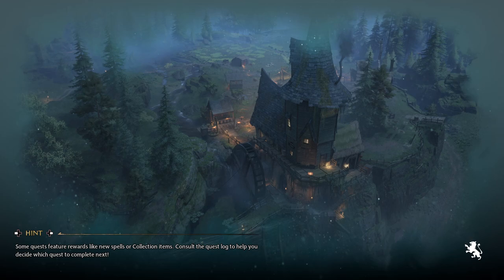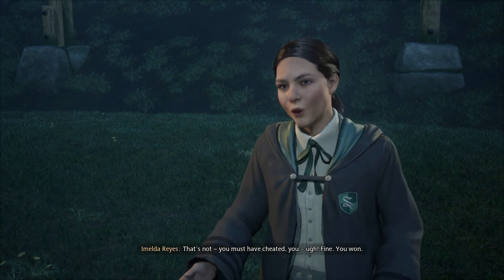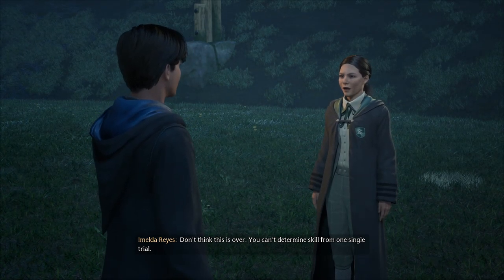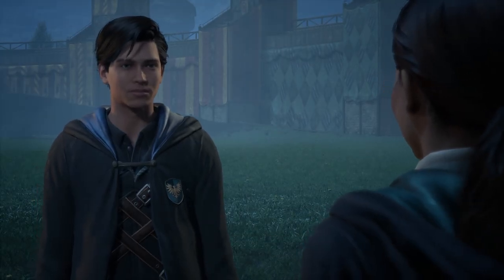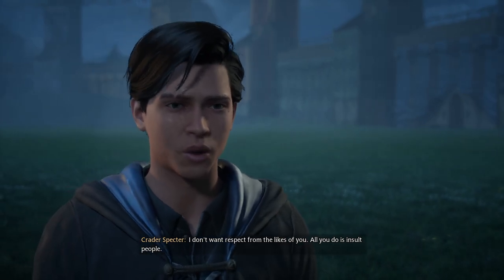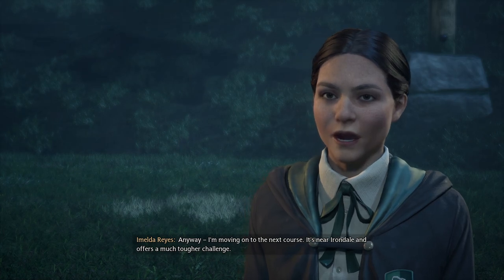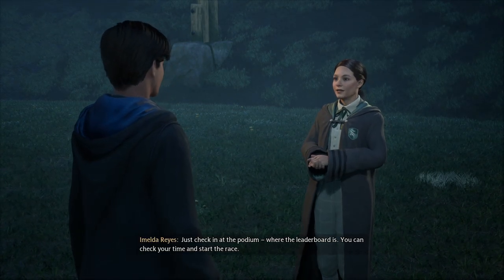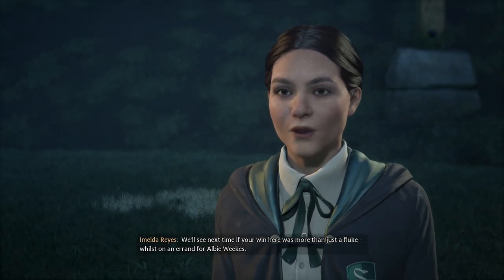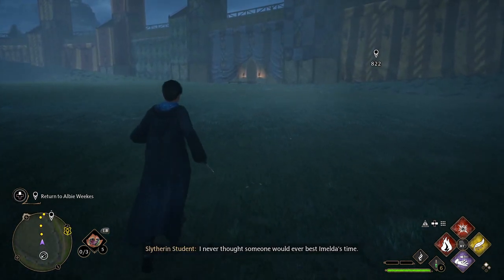In your face, Imelda, you arrogant prick! What are you going to do about it? You must have cheated. Shut up — fine, you won. Don't think this is over. My win means something! You're not terrible, but you're still going to have to prove yourself if you want to earn my respect. Your respect? I don't want it. All you do is insult people. You and everyone else need to get a thicker skin. Anyway, I'm moving on to the next course near Irondale — it offers a much tougher challenge. We'll see next time if your win here was more than just a fluke. I hate arrogant people.